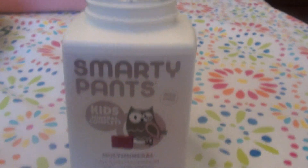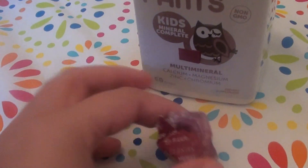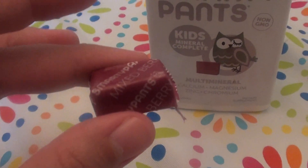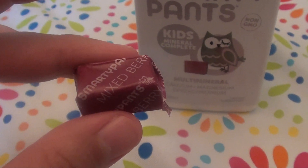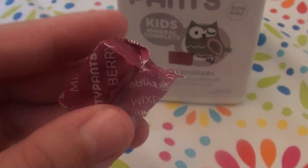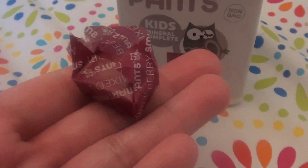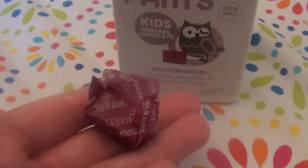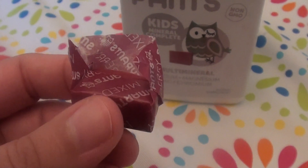Let me show you what they look like. They're kind of an interesting concept — when I first started taking them I had to get used to it because they're individually wrapped, similar or reminiscent of Starburst. I almost forgot what they're called — yeah, Starburst. I don't eat Starburst all that often; candy is a rare thing for me. But they're kind of reminiscent the way they're individually wrapped like this.